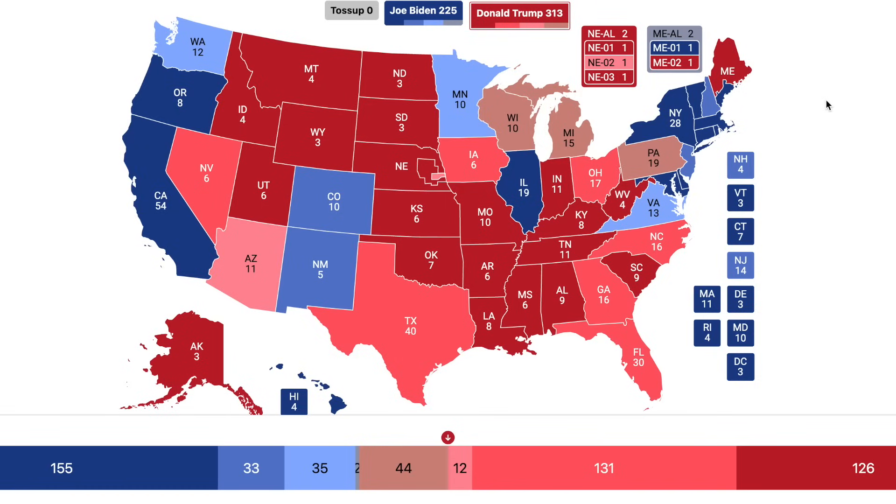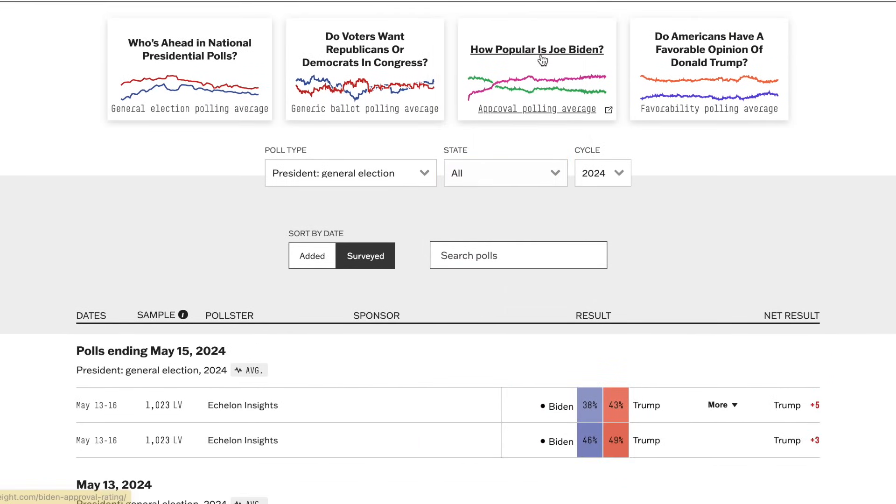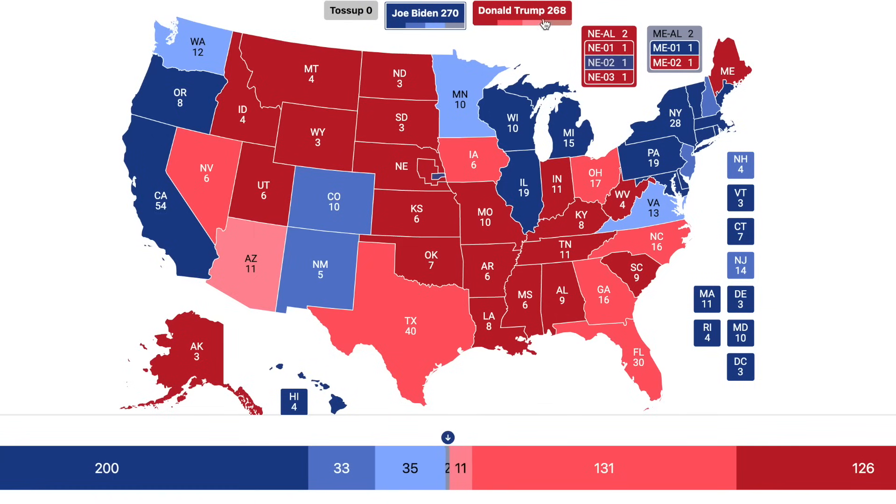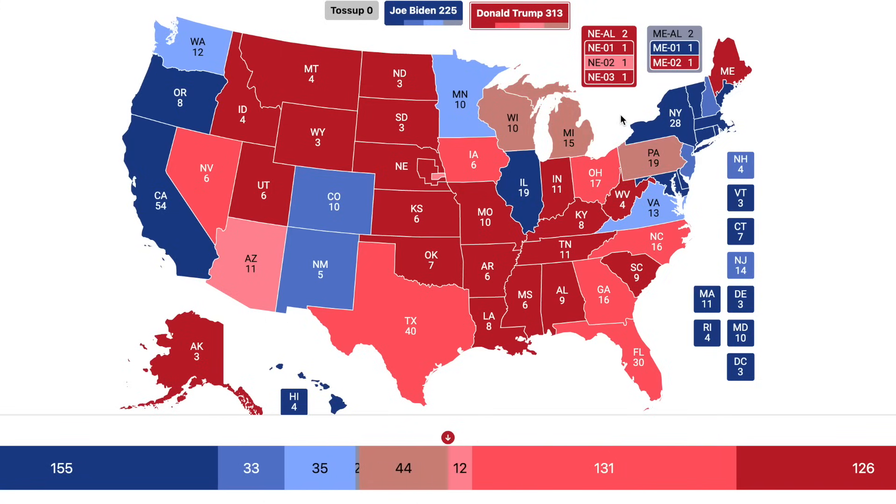Joe Biden does have a realistic pathway to victory through Wisconsin, Michigan, Pennsylvania, and Nebraska's 2nd District, putting him at exactly 270 electoral votes. However, polls suggest that is not the most probable outcome and Trump is definitely favored. Trump has locked up most of the southern states — Nevada, Georgia, Florida, North Carolina, Texas, Arizona — with Arizona still somewhat competitive at 4 points. In summary, it does look good for Donald Trump, but Biden still has a realistic, though quite slim, pathway to victory as the days drag on.